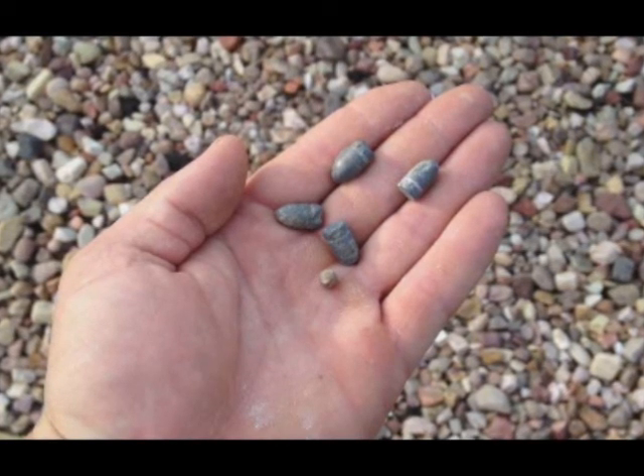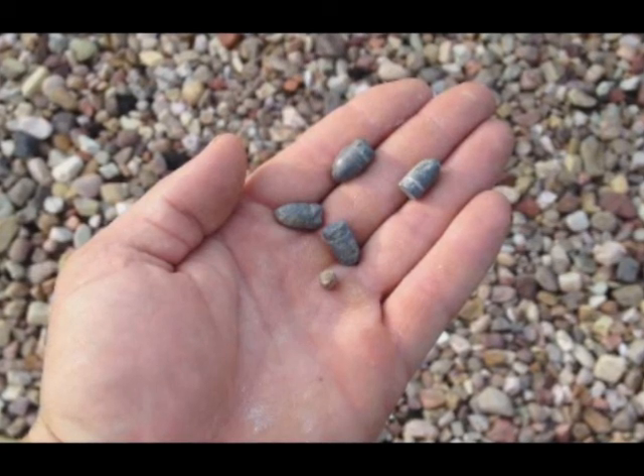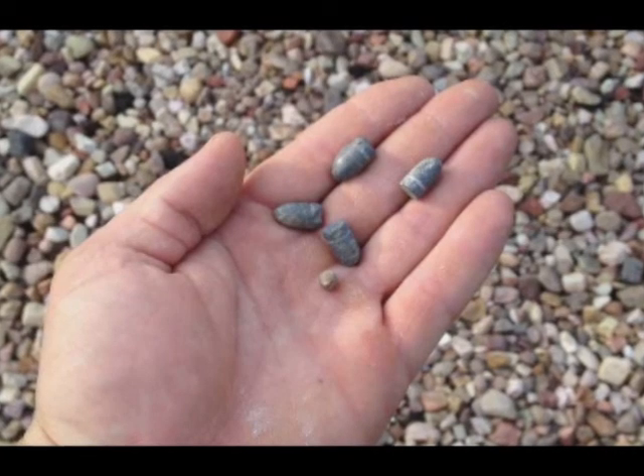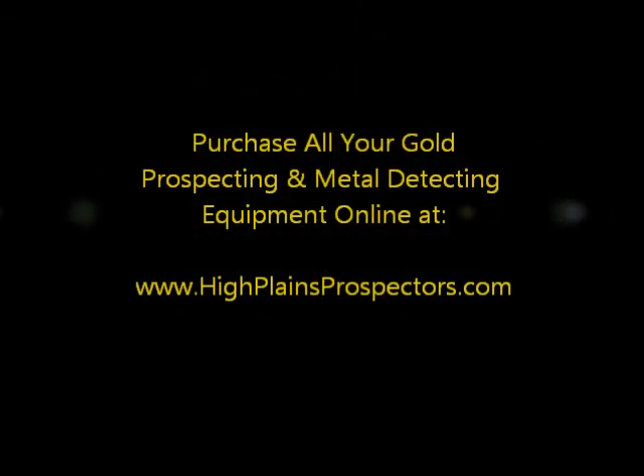If you want to see some of the yellow stuff, you're going to have to stay tuned to High Plains Prospector Channel for day two and three of the Rich Hill, Arizona prospecting trip from High Plains Prospectors. Don't forget you can buy all your metal detecting and gold prospecting equipment online at www.highplainsprospectors.com, where you can buy anything from snuffer bottles to gold tromels.